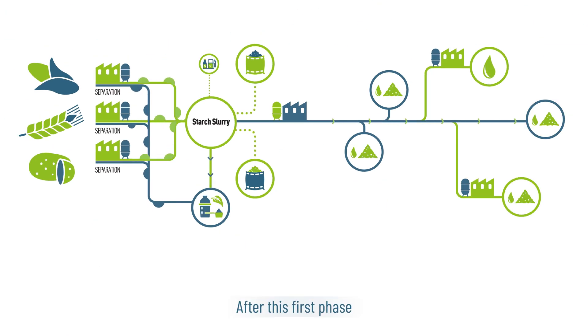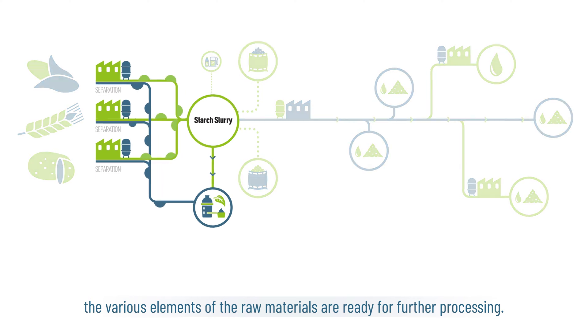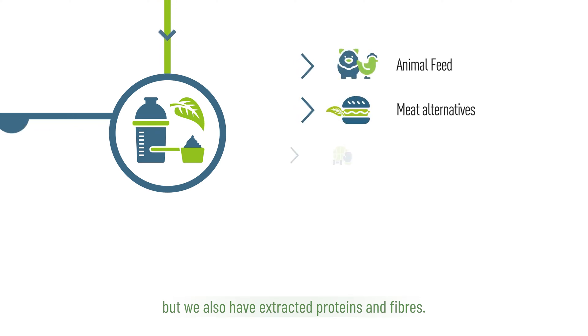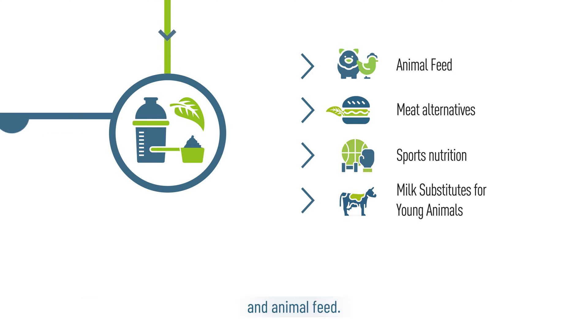After this first phase, the various elements of the raw materials are ready for further processing. The bulk of what is extracted is starch slurry, a milky mixture of starch and water. We also have extracted proteins and fibres, which are widely used in innovative applications in specialised food and animal feed.